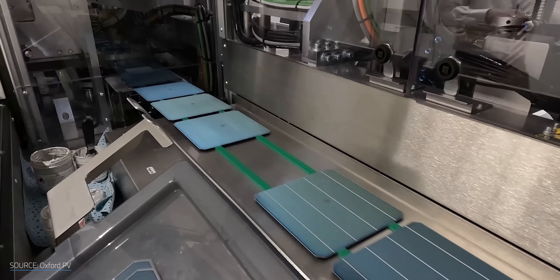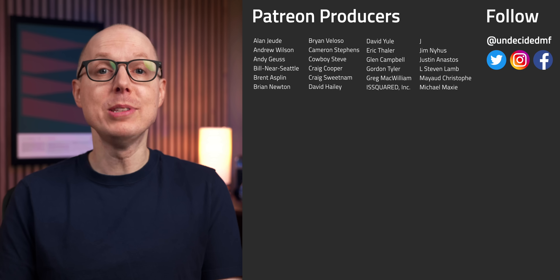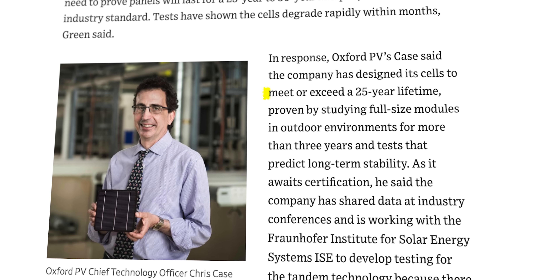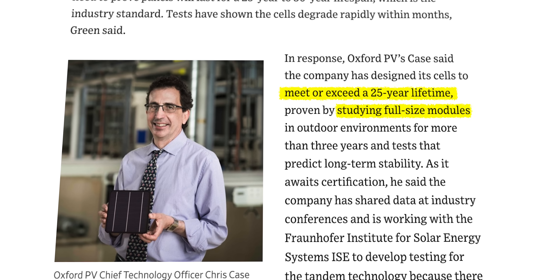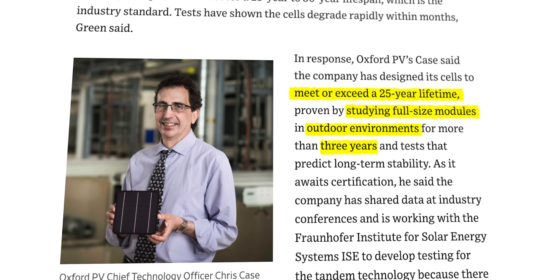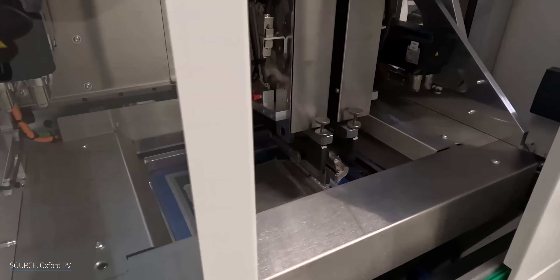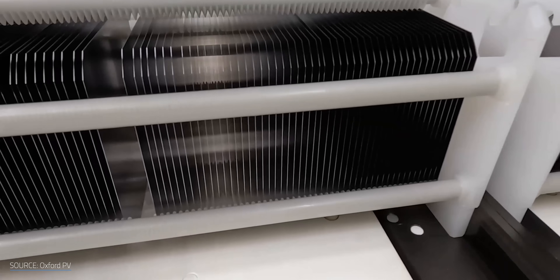Well, good news — the UK-based company Oxford PV returns to this channel yet again, and this time they've made definite progress. Oxford PV's chief technology officer Chris Case told the Wall Street Journal that the company's cells are designed to meet or beat a 25-year lifespan. Oxford PV says it's proved this by studying full-size modules in outdoor environments for over three years, then used that data to predict long-term stability. These studies also show that its best tandem cells lose only about 1% efficiency in their first year of operation and have a very small rate of decline thereafter.